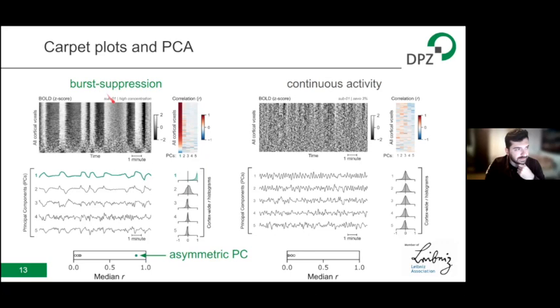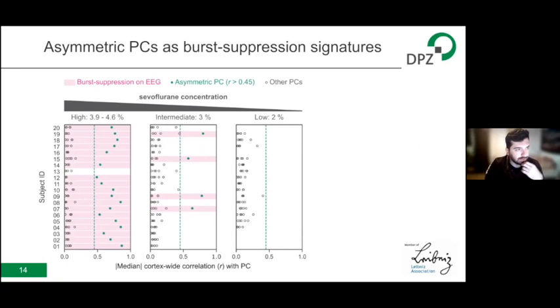At the lower level of anesthesia where no suppressions are present, this global fluctuation is absent and all components are symmetric. So the presence of an asymmetric principal component can serve as a marker for burst suppression. And this is true across the entire dataset. I've visualized the results across all subjects as rows, with the three subplots showing high, intermediate, and low concentrations. Pink highlights scans with EEG confirmation of burst suppression; green shows asymmetric principal components. Every time there is burst suppression on EEG, there is also an asymmetric principal component with a very high median correlation value — with only one exception, subject 15 at the high dose, which had only one very brief burst.